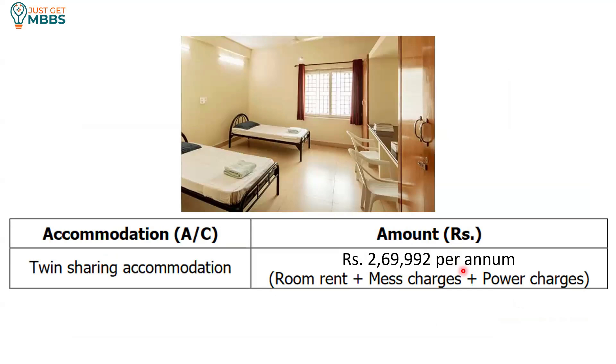The hostel accommodation is twin sharing AC rooms. The total cost per year comes to 2,70,000, which includes the room rent, mess charges, and electricity charges. So combining college fees of about 25.37 lakhs with hostel costs of 2.7 lakhs, we are talking roughly 28 lakhs per year to study in this college including hostel and mess.